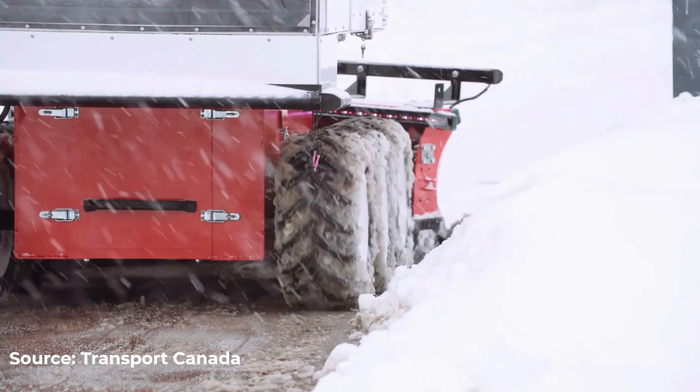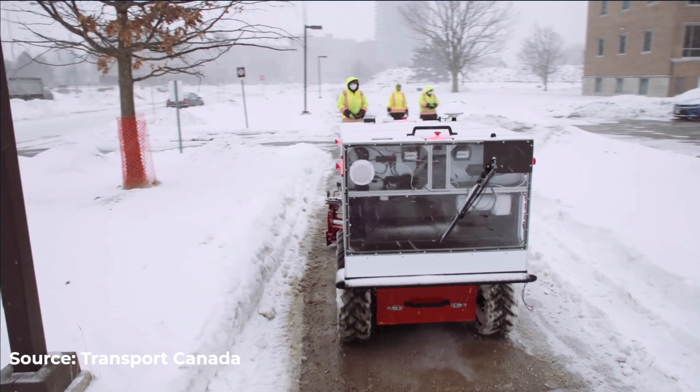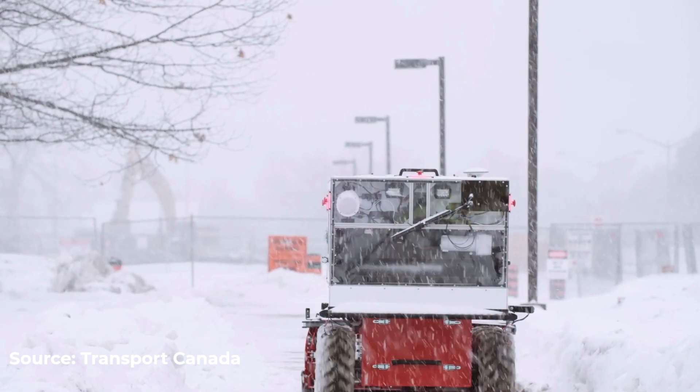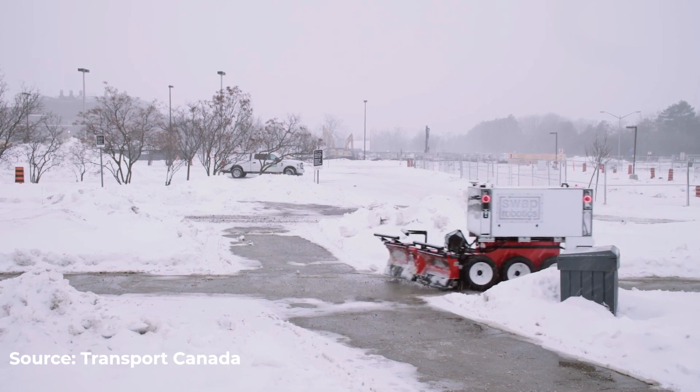The robot snow plows are manufactured by Swap Robotics, and they use computer vision and multiple cameras to navigate obstacles and do their job. They're also designed to stop within 10 feet of any pedestrian, animal, or vehicle, and they offer up to 18 hours of continuous operation on a single charge. Towns, cities, and companies with large campuses can use the bots to quickly clear sidewalks, driveways, and parking lots.